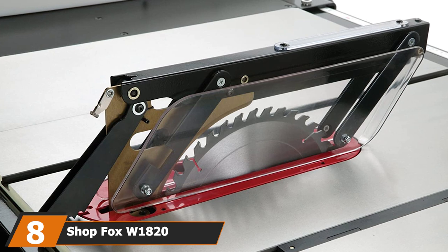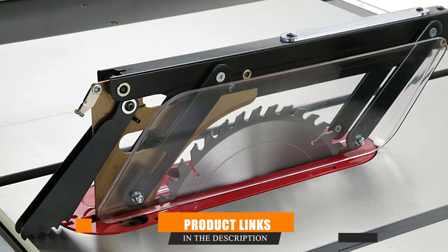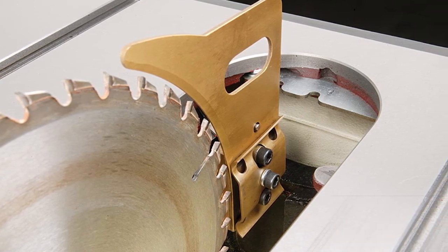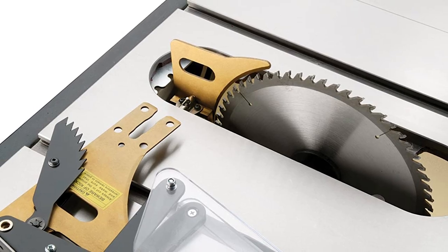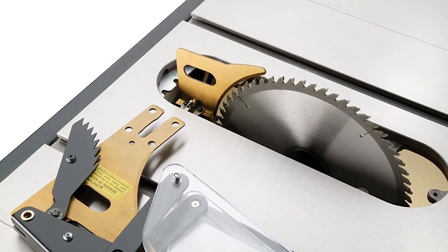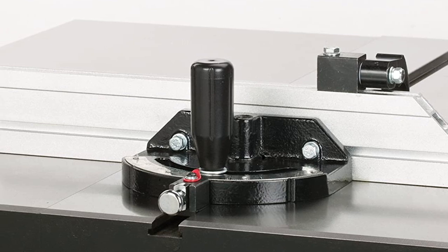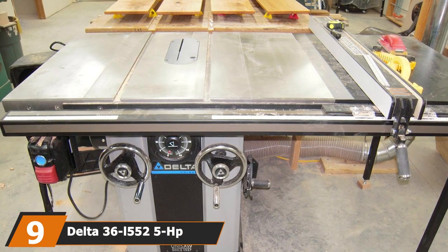The number eight position is held by the Shop Fox W1823 3 HP 10-inch table saw. If you want quality and efficiency, this is the cabinet table saw for you. The Shop Fox W1820 is amazingly well put together, comparable to the Grizzly G1090 — they are basically the same saw. Its high-power 3 HP motor slices through hardwood like a hot knife through butter. It features heavy-duty specs including a cam-lock fence and a four-inch dust collection port. Assembly is straightforward, though due to its weight you'll need a friend to help.